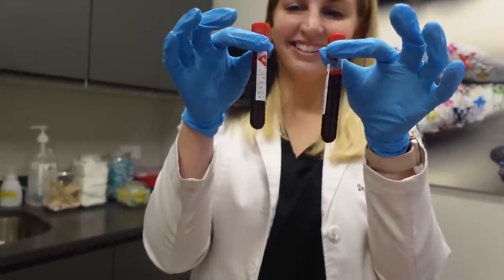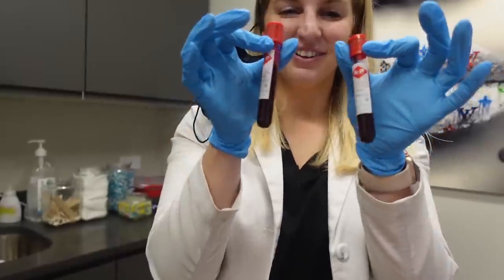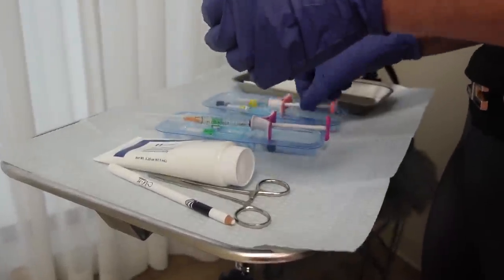Fun fact — I used to be a phlebotomist, that's where I started! She's going to spin the blood to make it into plasma, and then we'll inject it. I have the numbing cream on right now — my face is getting pretty numb. The microneedling honestly doesn't take that long. I've put some numbing on my lips as well, so yeah — two weeks here we go.